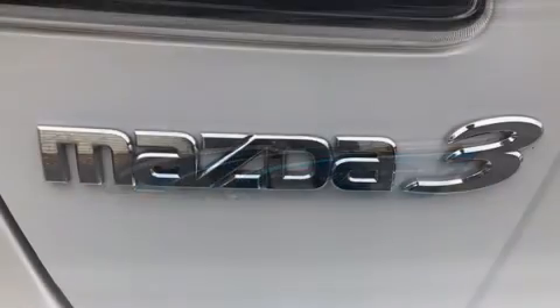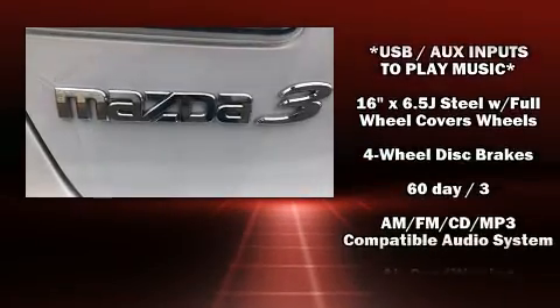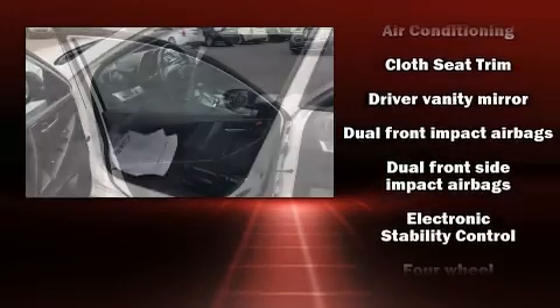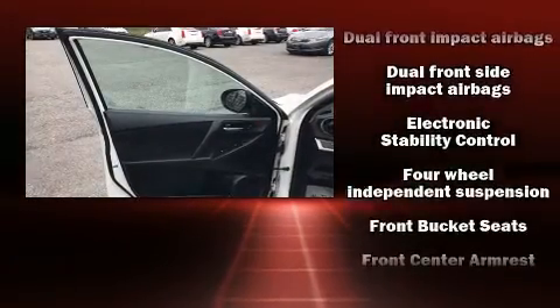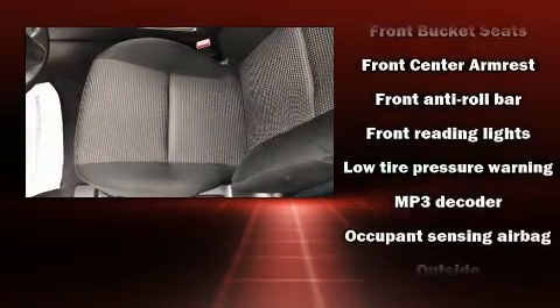Mazda ensures the safety and security of its passengers with equipment such as dual front impact airbags with occupant sensing airbag, anti-whiplash front head restraints, and four-wheel disc brakes with ABS. This car was designed with safety in mind, allowing you to drive with even greater assurance.